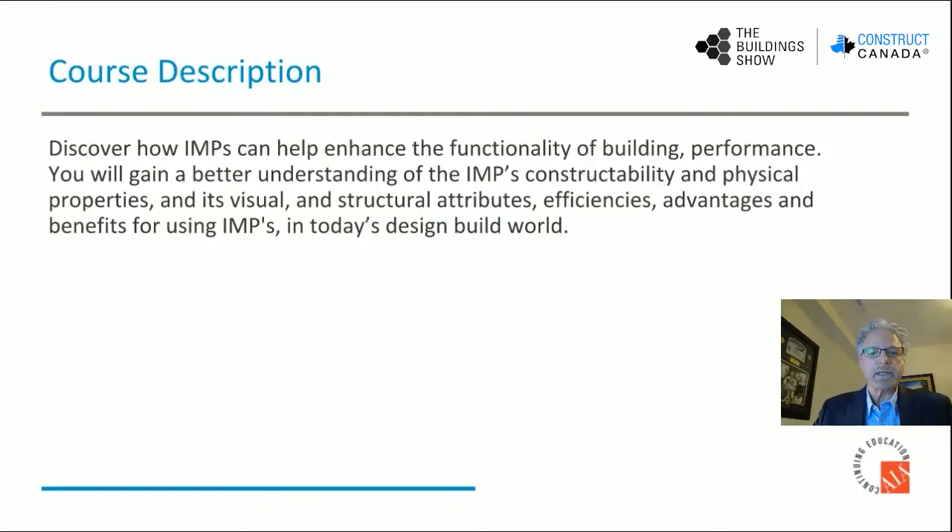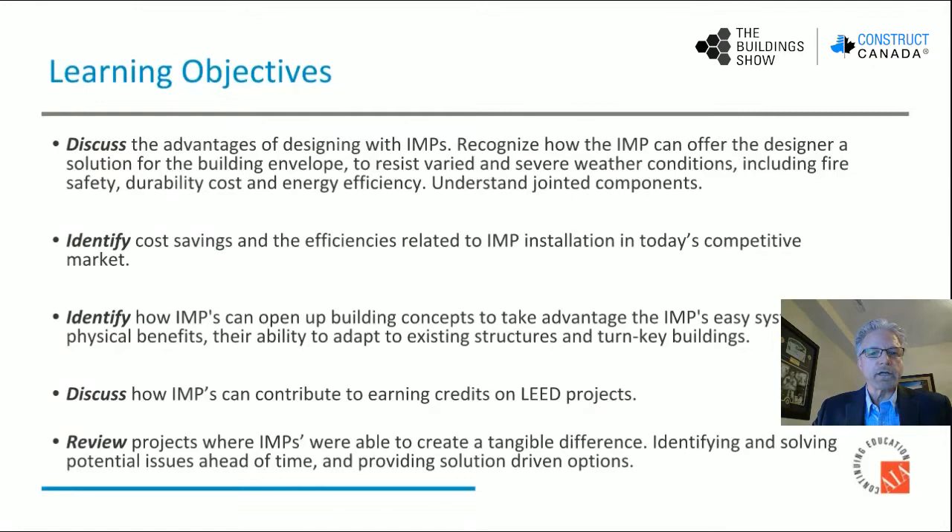Course Description. Today we're going to discover how insulated metal panels can help enhance the functionality of building performance. You will gain a better understanding of the insulated metal panels' constructability and physical properties, and its visual and structural attributes, efficiencies, advantages, and benefits for using IMPs in today's design world.